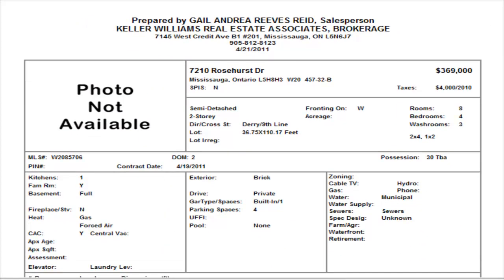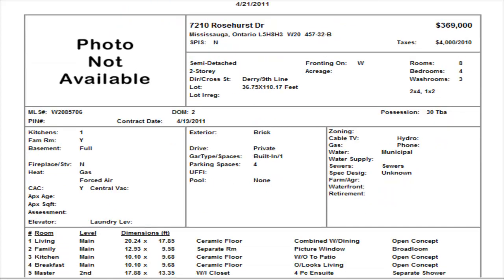On Rosehurst we have a four bedroom semi-detached at $369,000. As I said, you can see the townhome there in Dillingwood is in virtually the same area — how do you justify the townhome's price? Rosehurst at $369,000 is a four bedroom with an unfinished basement and two and a half washrooms, but this would be a better buy. It has a living room, dining room, and a family room.